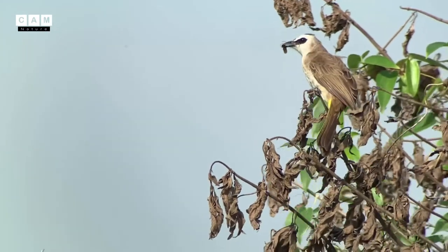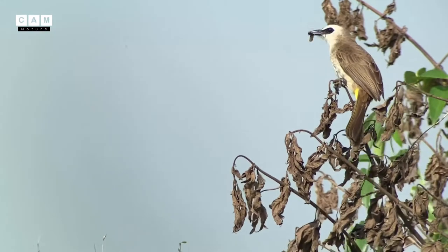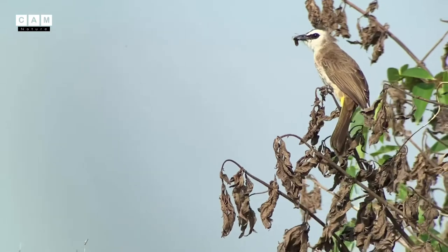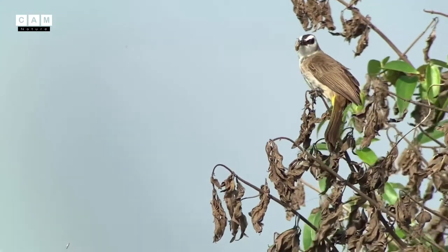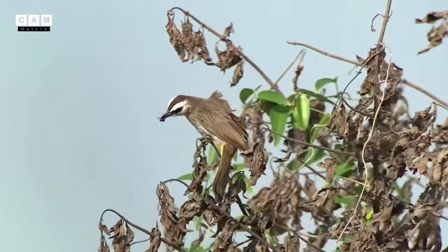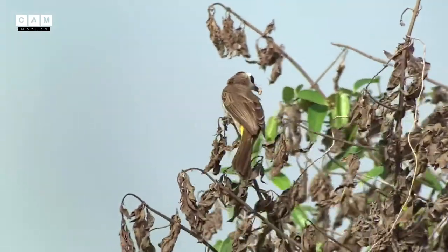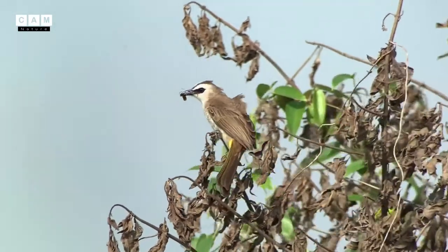It is about 2,000 meters above sea level, and I also saw this species there too. This morning it was a very good time for me to observe this lovely species.